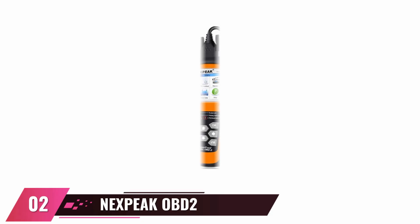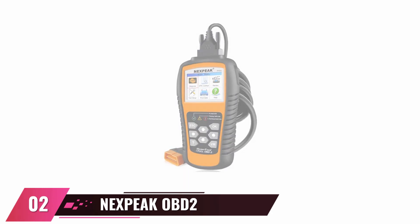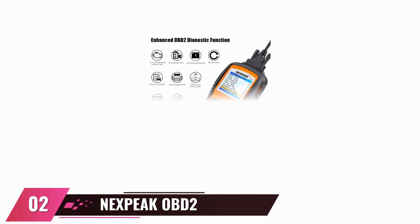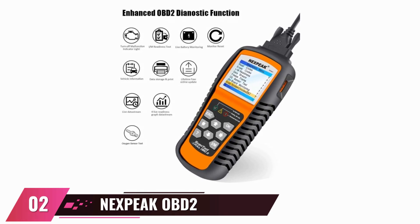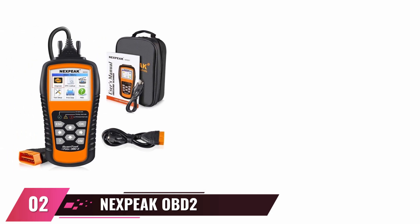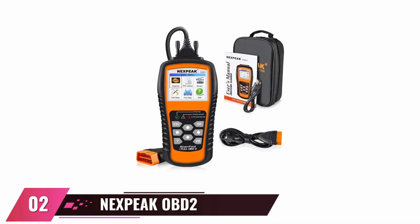At number two: Nexpeak NX501 OBD2 Scanner. This device supports all OBD2 protocol vehicles with a 16-pin interface. Users can check error codes and also erase codes when necessary. No need to connect to a phone or PC with this device, thanks to the inclusion of a 2.8-inch color LCD screen with an excellent UI. There are 10 different modes on this OBD2 scanner, including modes for auto-VIN acquisition, live sensor data, advanced onboard monitoring, and many more. It has a built-in memory card to store your diagnostic data until you print, and it has a lifetime free smart update service.